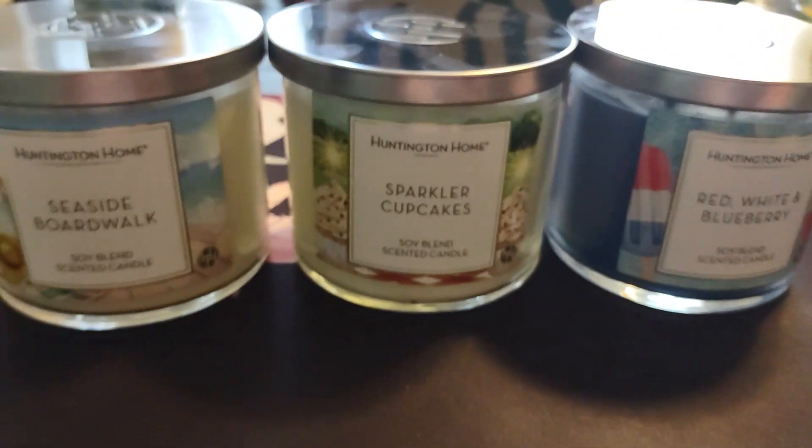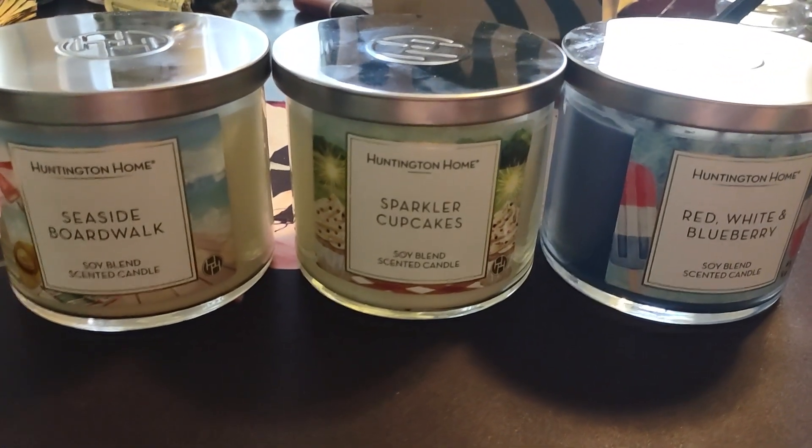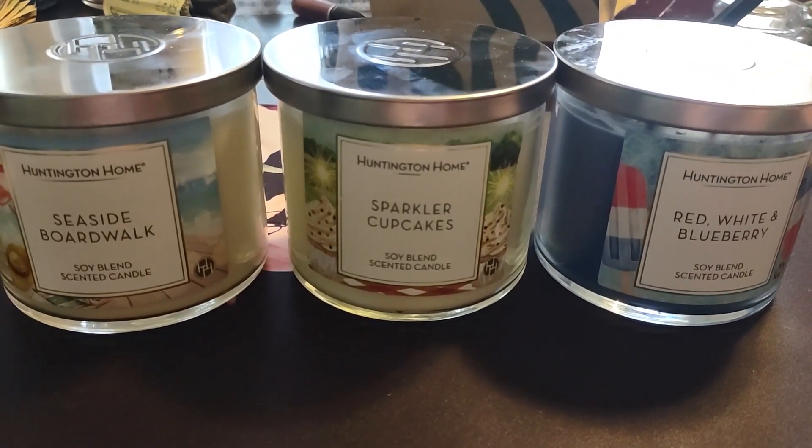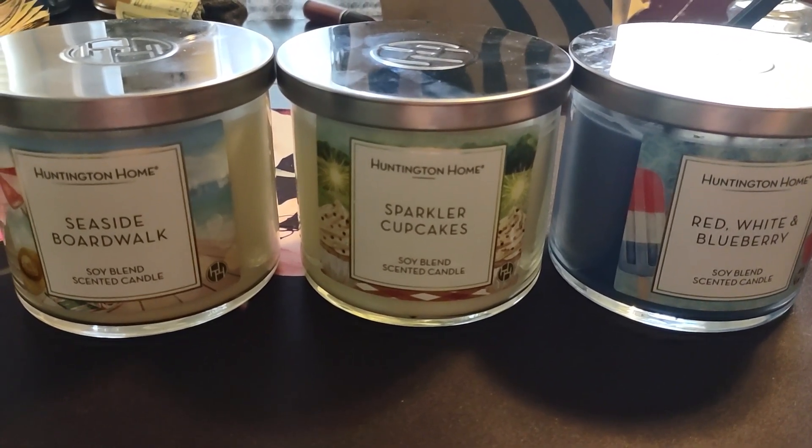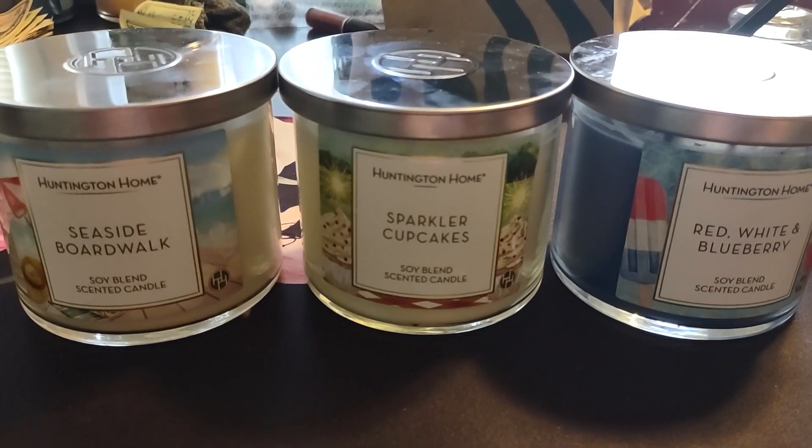I hope you guys enjoyed this short Aldi Huntington Home haul. If you have any questions, feel free to leave them down below. Don't forget to comment, rate, and subscribe. Thank you for watching, bye everyone.